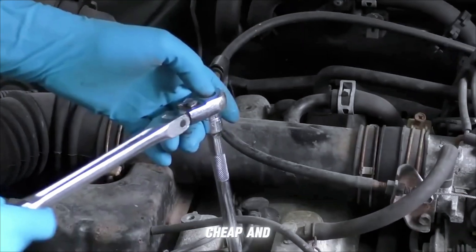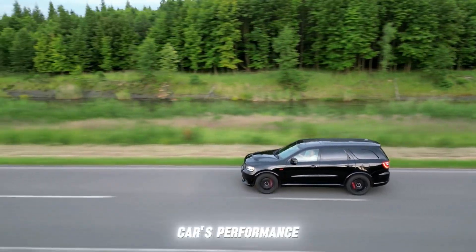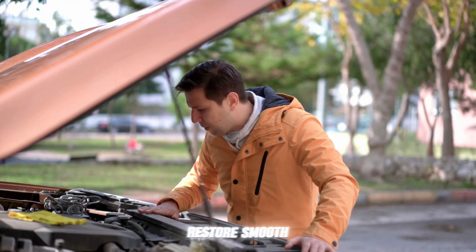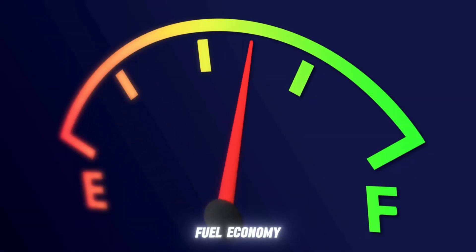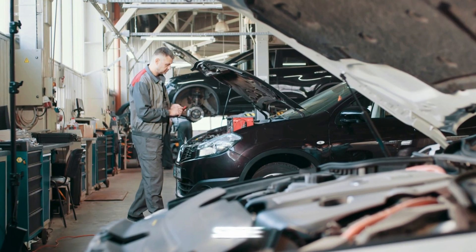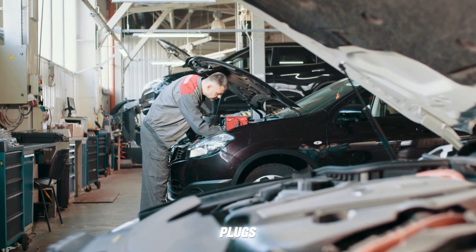Spark plugs are small, cheap, and easy to replace, yet they play a massive role in your car's performance. Replacing them regularly can restore smooth starts, strong acceleration, and better fuel economy. So the next time your engine sputters, don't panic — it might just be time for new spark plugs.